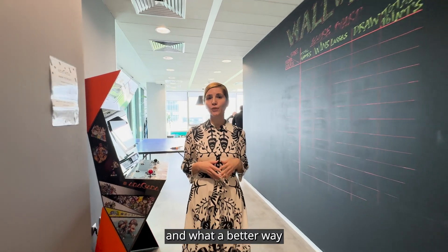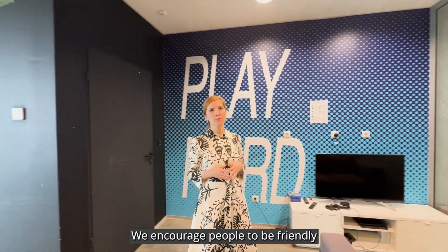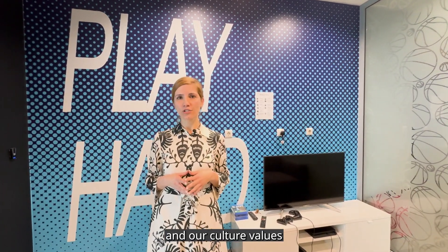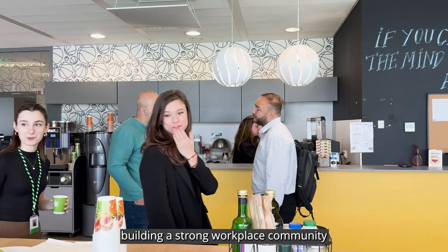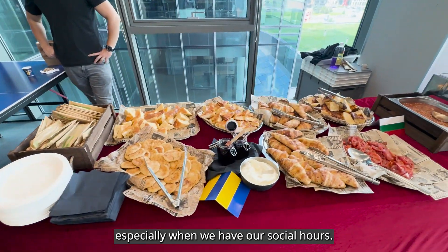We all need a little break, and what a better way than to play a game with a teammate. We encourage people to be friendly and connect with each other, and our culture values building a strong workplace community. Our lounge areas are a lot of fun, especially when we have our social hours.